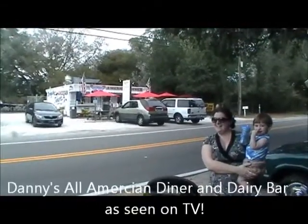We are at Danny's All-American Diner and Dairy Bar, just like on TV.